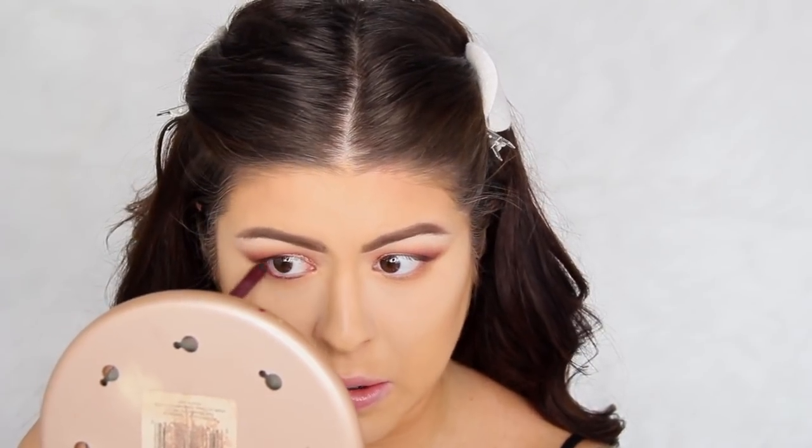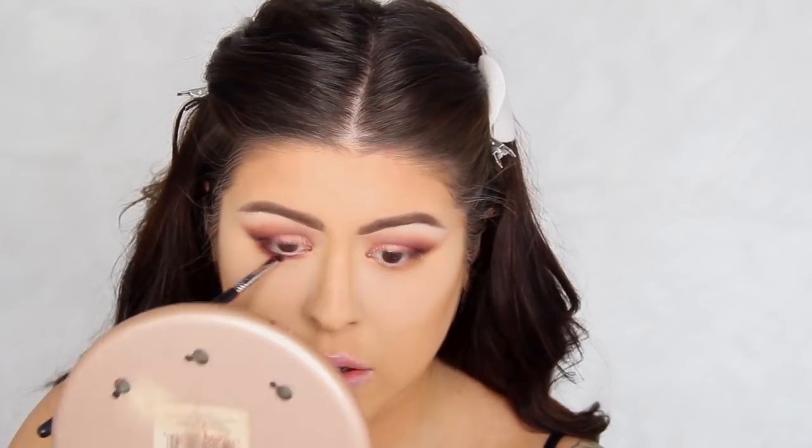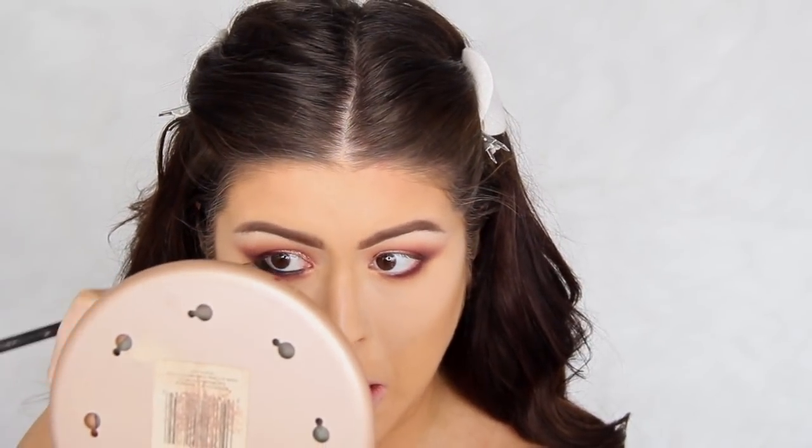I'm going to take the Urban Decay eyeliner in the color Alkaline and run this just underneath my waterline — not in my waterline, but through my lashes so I can smudge it out and make it really smoky. Such a unique eyeliner, I've never seen one this color. Then I'm going to take that red cranberry color from my crease and use that to smoke it out. I'm going to take the Buxom eyeliner in the color Calm Me, put this in my waterline and smudge it out, then take the color Decadent and blend it in with that purple underneath the eye.